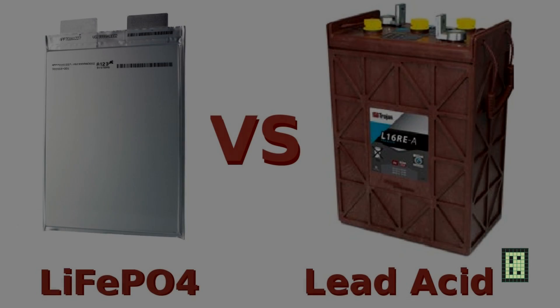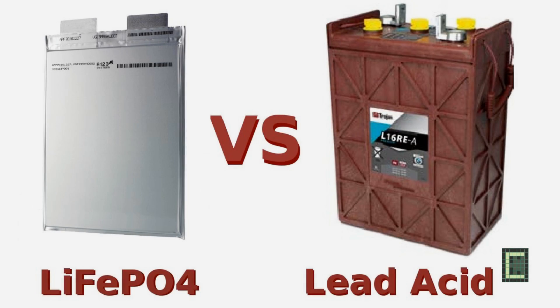Hi guys. I will try to demonstrate in this short video why lithium batteries are a better choice for energy storage than lead-acid batteries. There is the misconception that lead-acid are at least a better option from an economic perspective, but as I will try to demonstrate here, it's a wrong assumption.